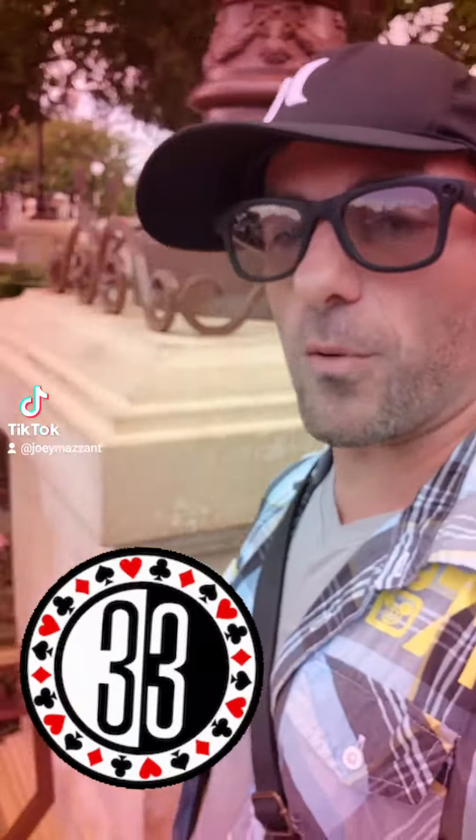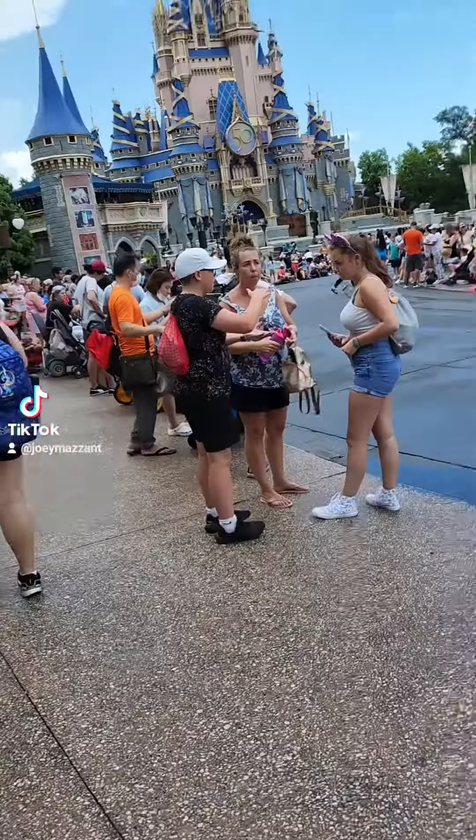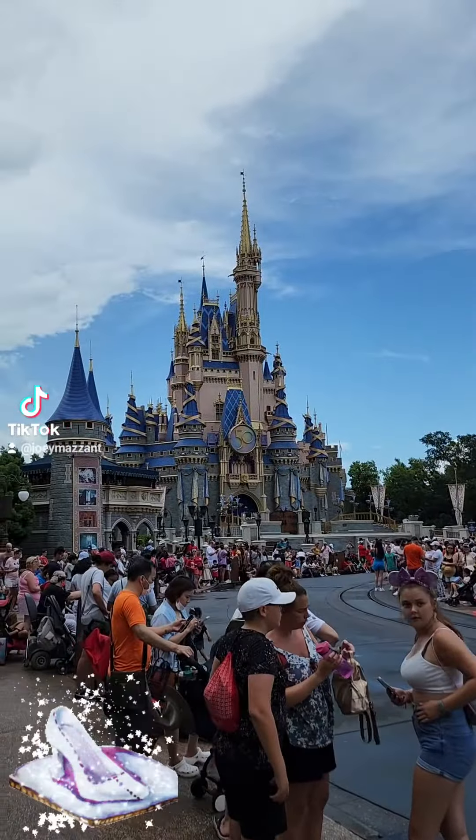What's going on everybody? Joey here, back again for part two of Club 33, and we're just going to jump right to the good one. So let's flip it so you can see it — Cinderella's Castle sitting tall and proud. I show you Cinderella's Castle so I can give you a sense of exactly where this club is.